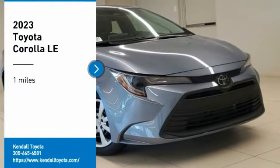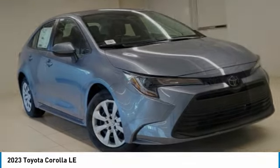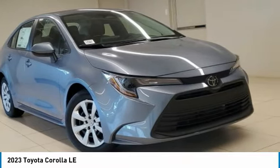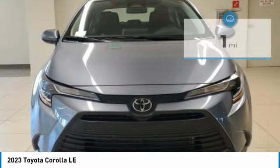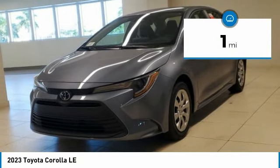Stop by and take a look at the 2023 Corolla. The Corolla is still a great option for those who want dependability, comfort, and value. This vehicle has less than 100 miles. Here are some of this vehicle's great options.